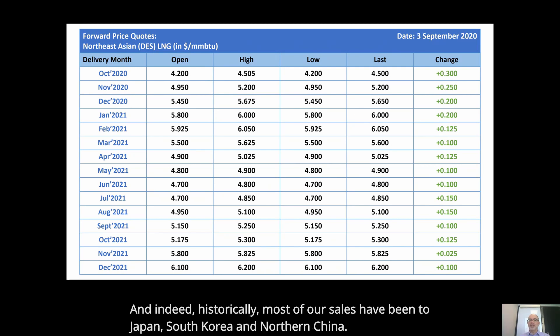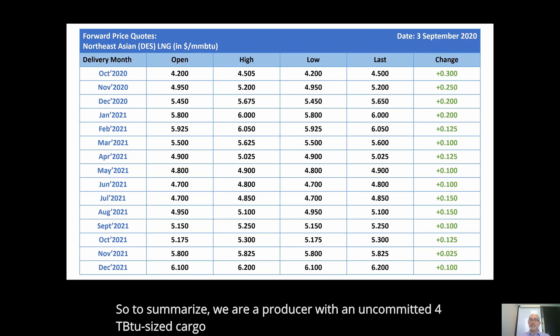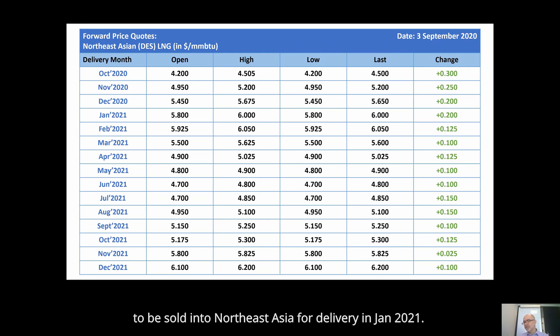Historically, most of our sales have been to Japan, South Korea, and Northern China. The delivered size for our cargo will be 4 million MMBTUs, or 4 TBTUs. So to summarize, we're a producer with an uncommitted 4 TBTU-sized cargo to be sold into Northeast Asia for delivery in January 2021.